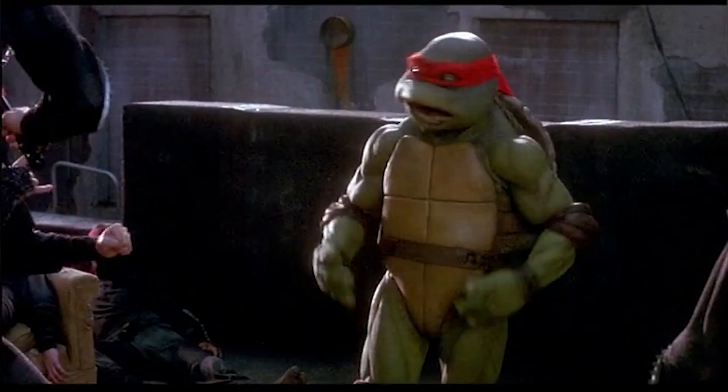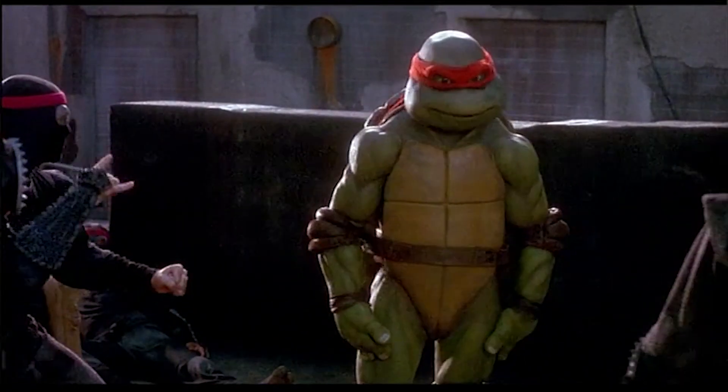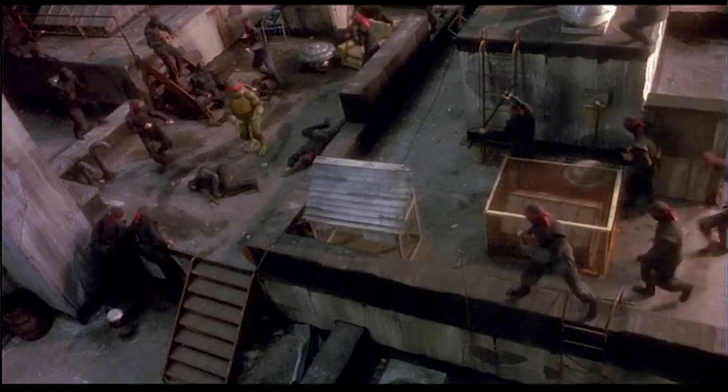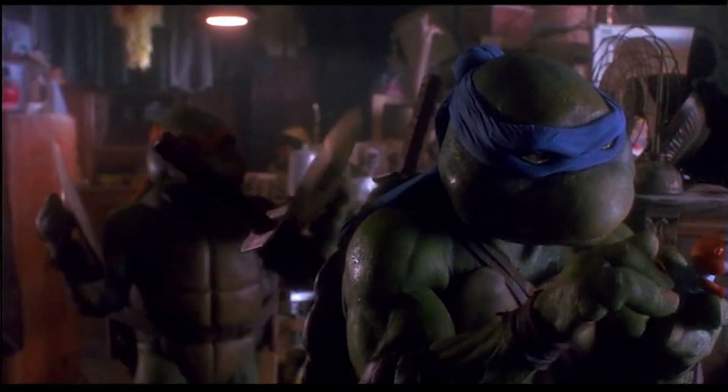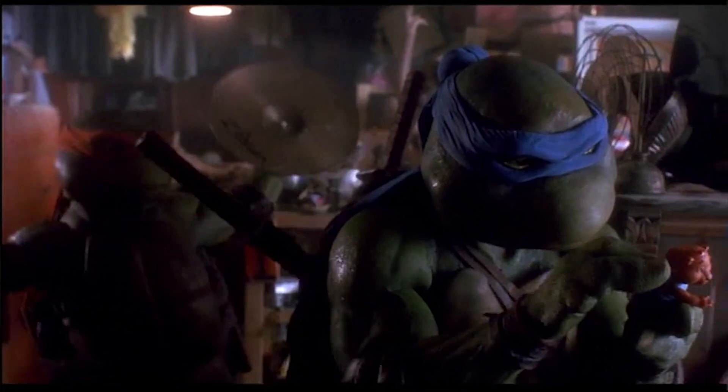Raphael is outnumbered and getting his butt kicked by all these ninjas. The audience is starting to feel sorry for him and knows he's not going to win this fight. We've been cutting to the other three Ninja Turtles and April having a conversation — completely ignorant of what's happening, completely ignorant of the danger their friend is in. This creates tension: the audience knows something the characters don't, and desperately wishes them to get up and help Raphael.